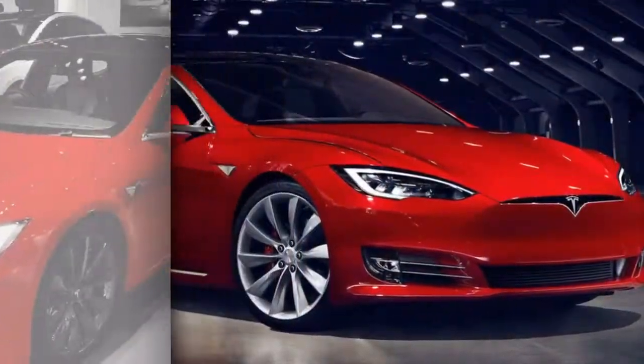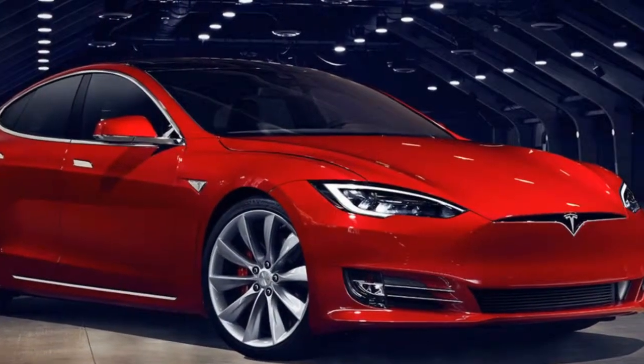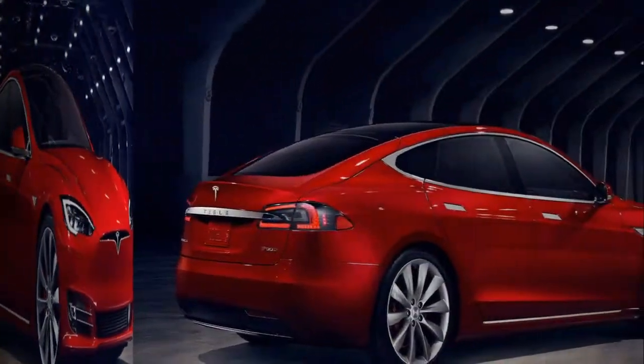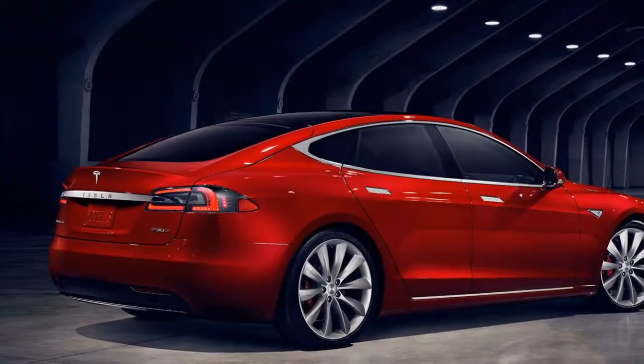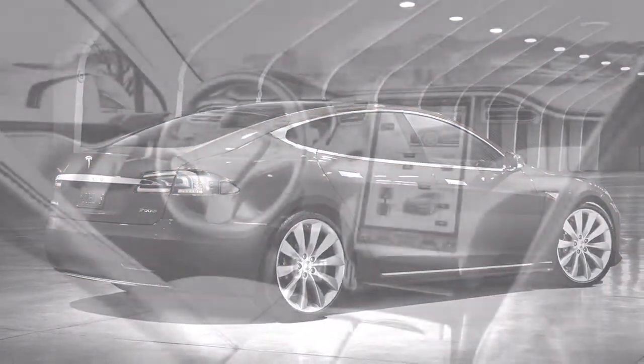The Tesla Model S 100D is the ideal solution for range anxiety, yet it will put a deep dent in your wallet. If you're looking for a long-range electric car, the Tesla Model S 100D is the best choice. In fact, it's the longest-range EV available today.